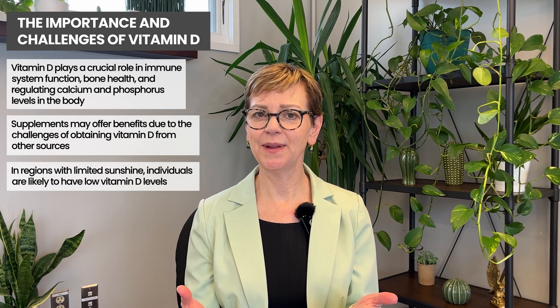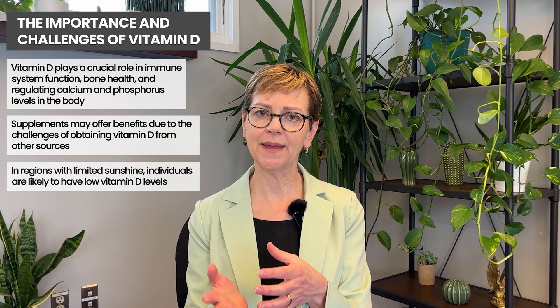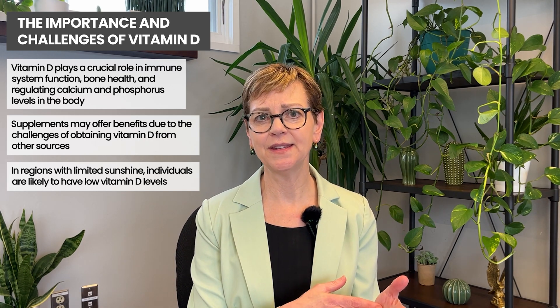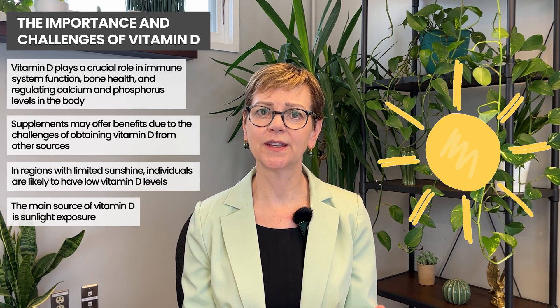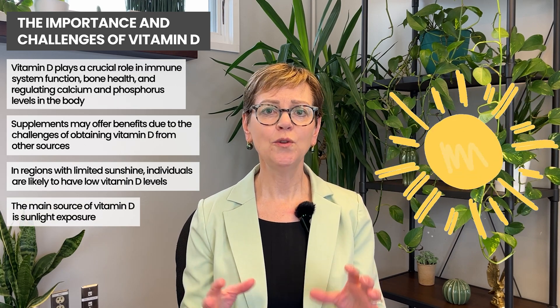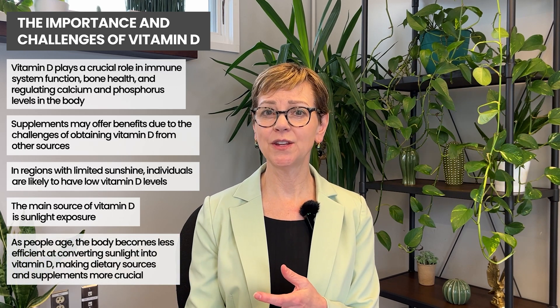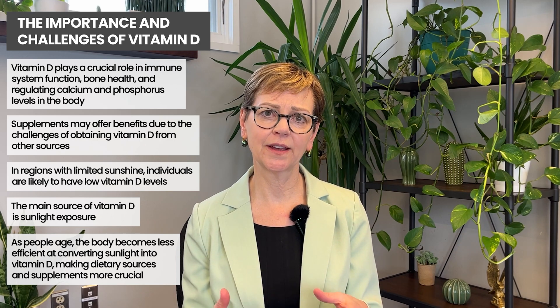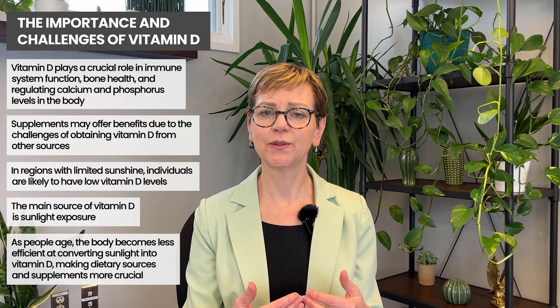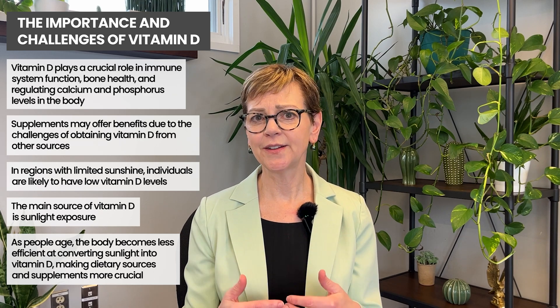Vitamin D is interesting — we actually use sun rays to take the provitamin and convert that to vitamin D. When you're very young, 10 minutes of exposure to the sun without any sunscreen, you make tons of vitamin D in your body. As you get older, after about the age of 20 or 30, your body's not very efficient at using sunlight to create its own vitamin D, and so dietary sources and supplements become more important.